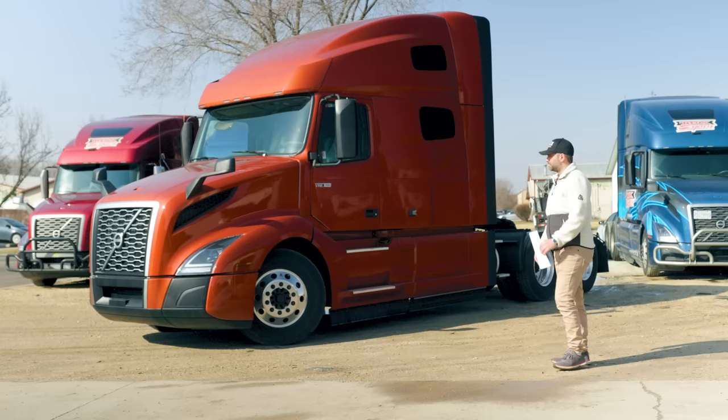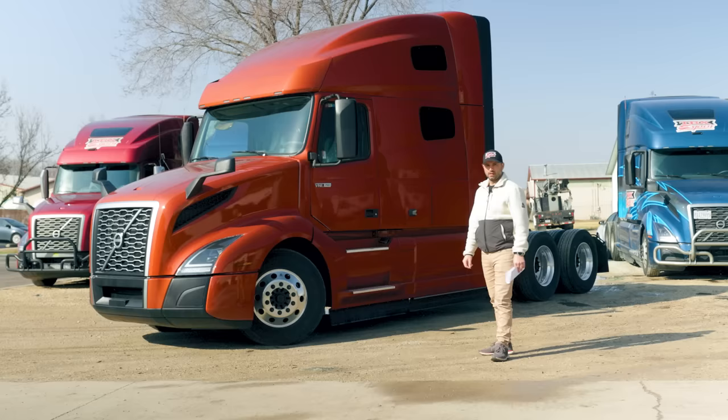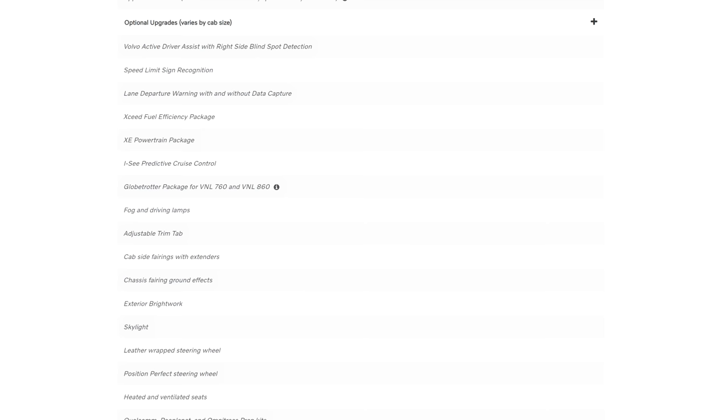This is Volvo's brand new model. As you can see, it has a beautiful color to it. There is not much different from the 2023 model, but they have done some improvements on the interior, which we'll take a look at a little bit later. This is the base model — it doesn't even have the chromed-out mirrors, nor does it have any fog lights in the front. There are certain features that Volvo puts on all of their trucks, and there are also optional features that we will talk about a little bit later.